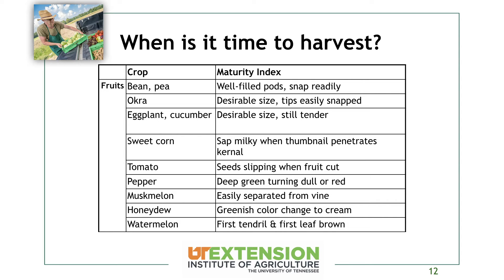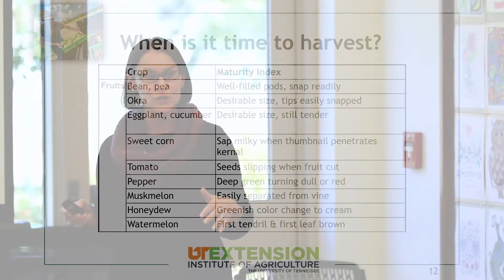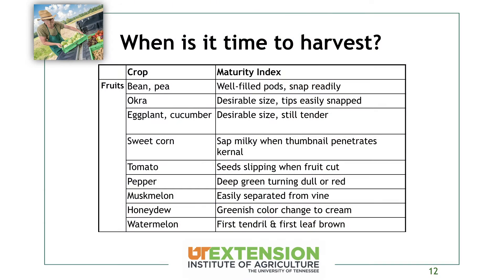Muskmelons can be a little tricky. A lot of types you want to wait until they slip off the vine so you can easily take them off the stem. However, newer varieties of muskmelons are long-shelf-life types, and with those, they're never going to slip. If you let them slip, they're going to be very over-mature. So if you're growing that type of melon, you want to know the harvest indices — when you're starting to get netting on that stem — to get the long shelf life without over-maturity.